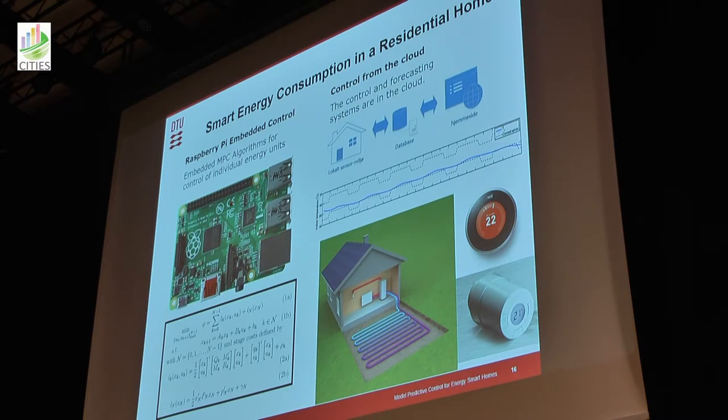From a user point of view, you would set the maximum and minimum temperature you allow in your house at different times such that you feel comfortable. The system would then operate the heat pump, the battery, and buying and selling electricity based on photovoltaic production and prices — producing a temperature profile that operates at the lower limit to achieve the cheapest operation.